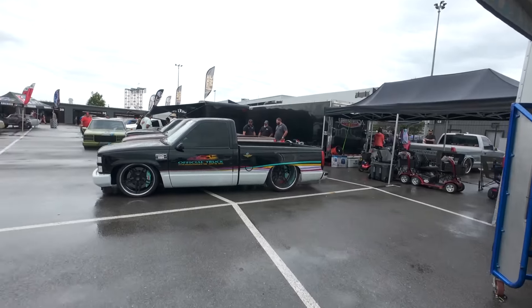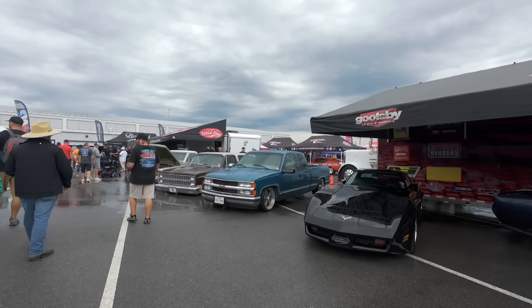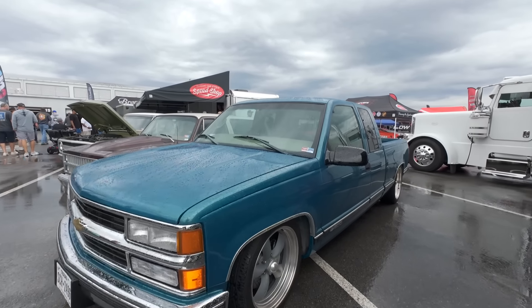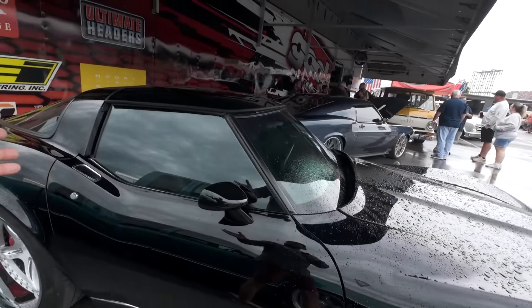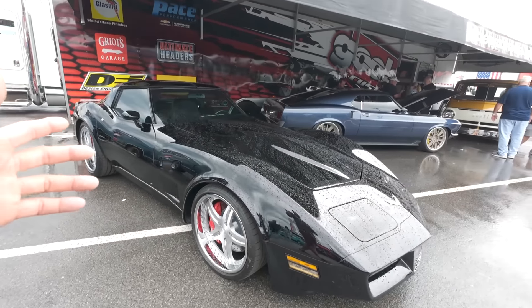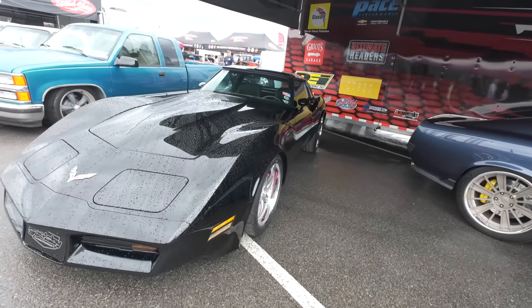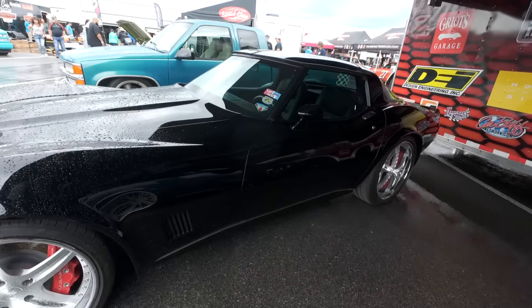We've got a beautiful '56 right here. A lot of metal work on this truck - some nice shot wheels, paint work is just nuts, little raised bed floor, shaved drip rails, Kendig door handles, nice interior. All the body gaps are like freaking perfect. And then the engine bay is just nuts. It's a little tight in here right now while it's raining.